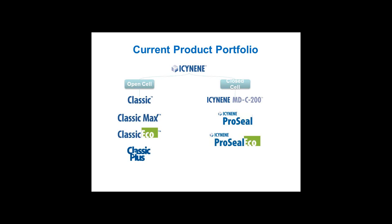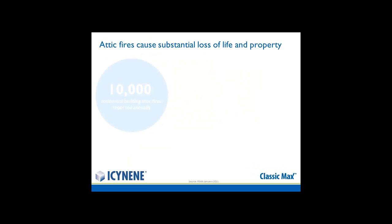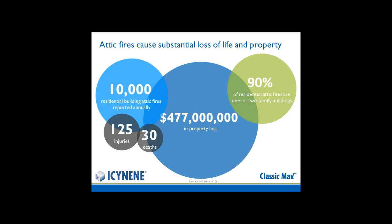Let's talk about the attic application using Classic Max. Attic fires cause substantial loss of life and property every year in the United States — almost half a billion dollars in property loss, with significant injuries and deaths.